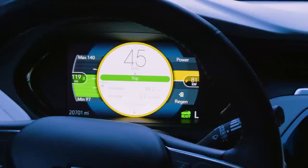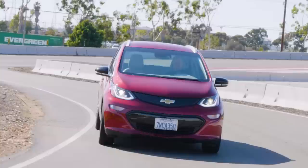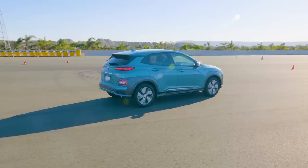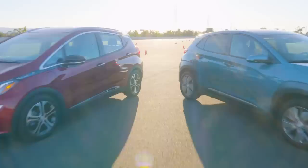Prevailing wisdom suggests that an electric vehicle needs more than 200 miles of range to stave off range anxiety and make it useful for more than just commuting. But until now, there's only been one affordable example. The Chevrolet Bolt EV brings 238 miles of range to the table, but now there's a new Hyundai Kona Electric with 258 miles of range. Which of these vehicles is better? Are these finally the affordable EVs that everybody's been waiting for?